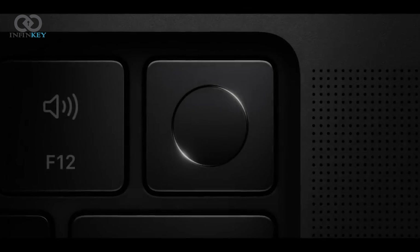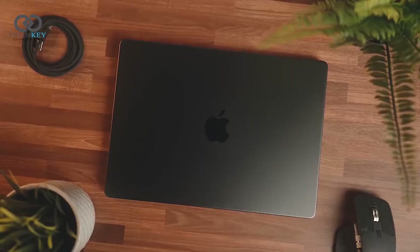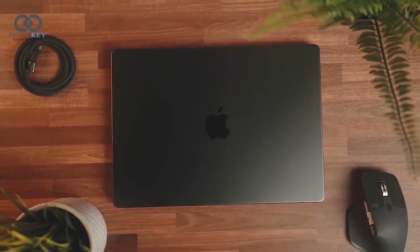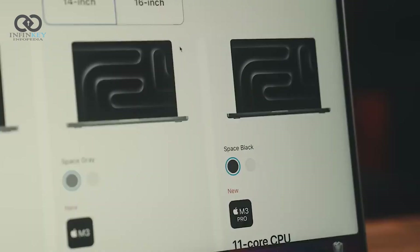First things first, let's talk about that color. The Space Black finish is absolutely stunning. It's like Apple took the traditional MacBook Pro design and gave it a stealthy, futuristic upgrade. This thing is all about aesthetics, and it's a head-turner for sure.